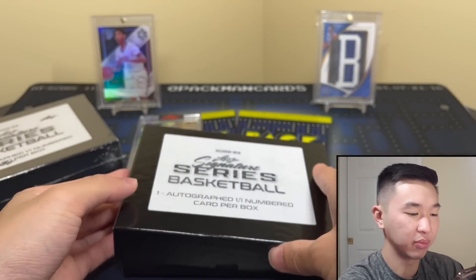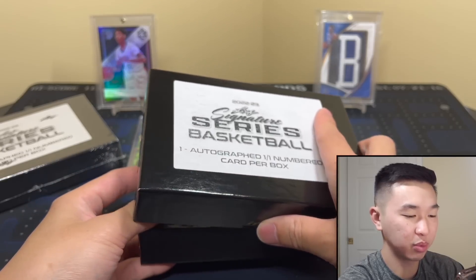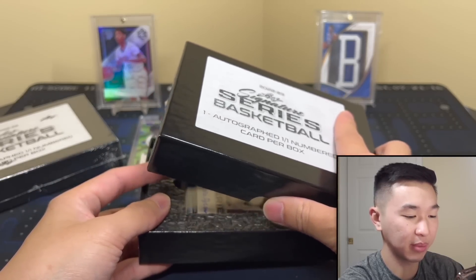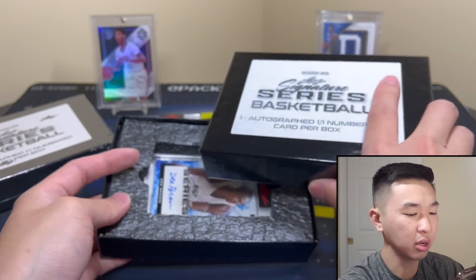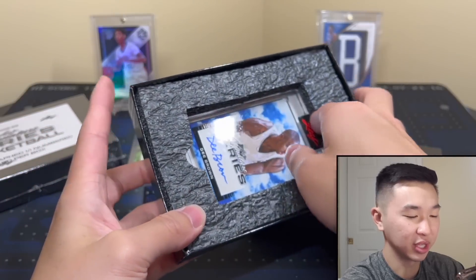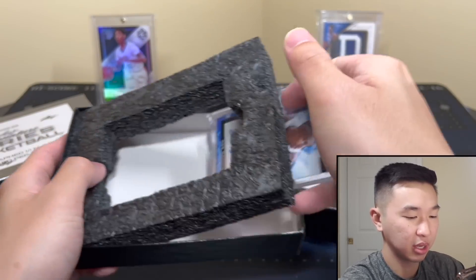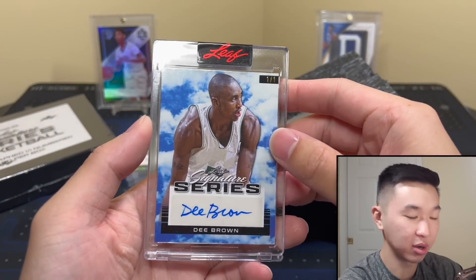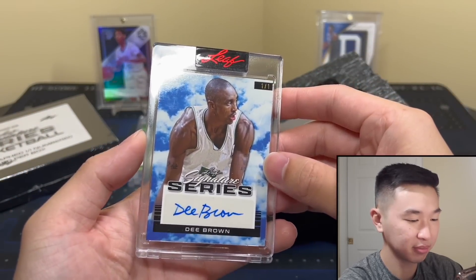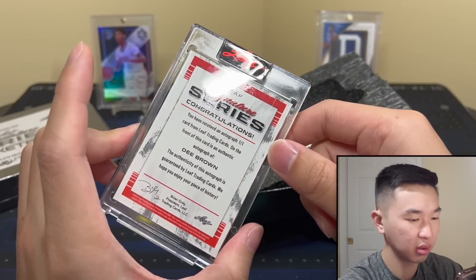Alright, next one up — gonna be hard to beat that last one! Once again, like and subscribe. Here's another interesting parallel — these are tough to get out of the box. No way — it's D. Brown! One-of-one, Leaf Signature Series. Cool looking card!